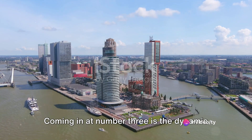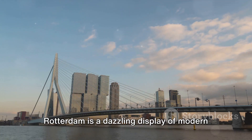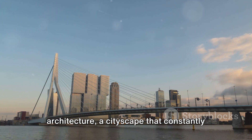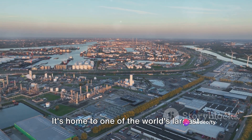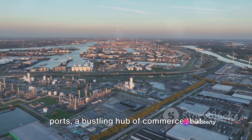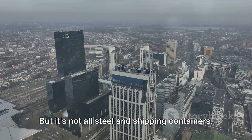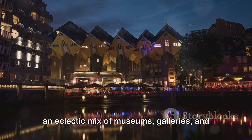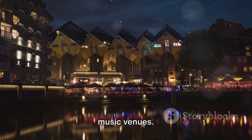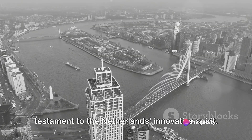Coming in at number 3 is the dynamic city of Rotterdam. Rotterdam is a dazzling display of modern architecture, a cityscape that constantly renews itself. It's home to one of the world's largest ports, a bustling hub of commerce that never sleeps. But it's not all steel and shipping containers — Rotterdam is also rich in culture, with an eclectic mix of museums, galleries, and music venues. Indeed, Rotterdam is a city that's a testament to the Netherlands' innovative spirit.